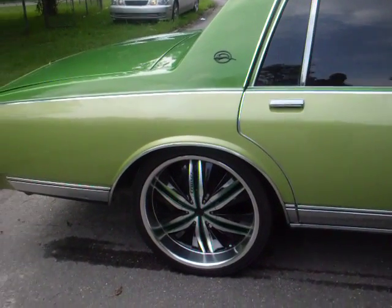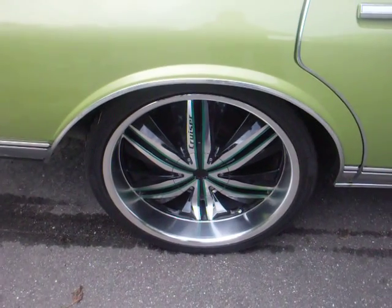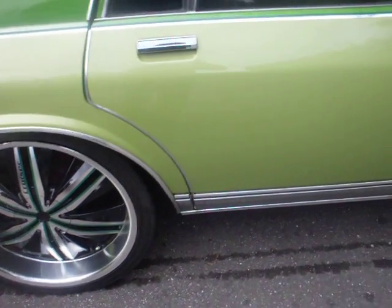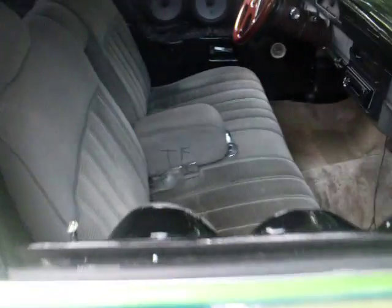What's up YouTube, this is TJ representing Ground Zero Motorsports. Y'all might not believe it but I'm finna put the Chevy on the market — it's for sale.